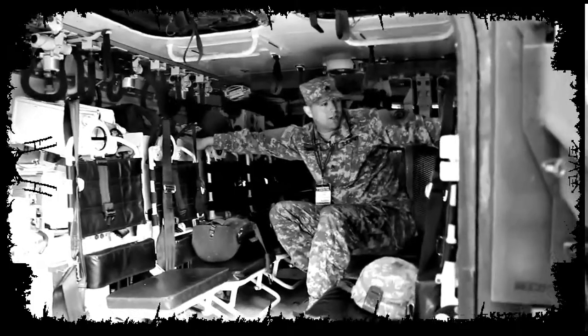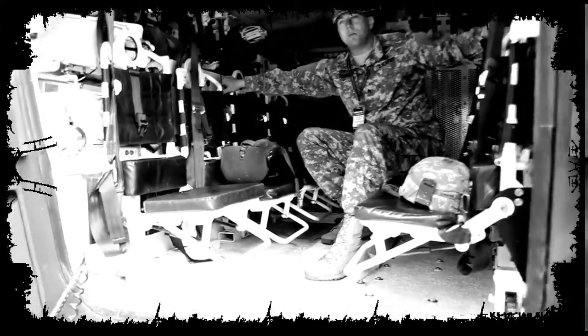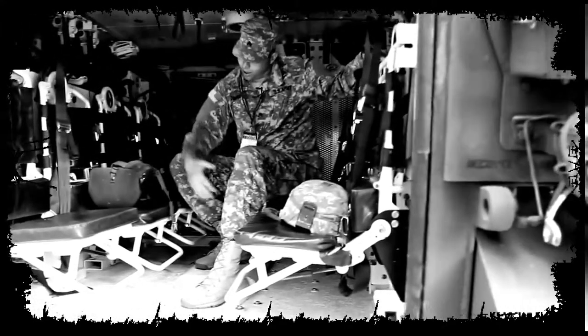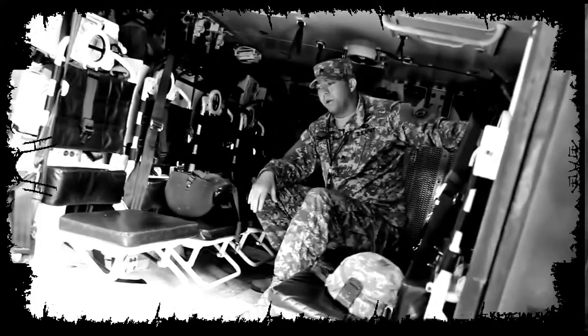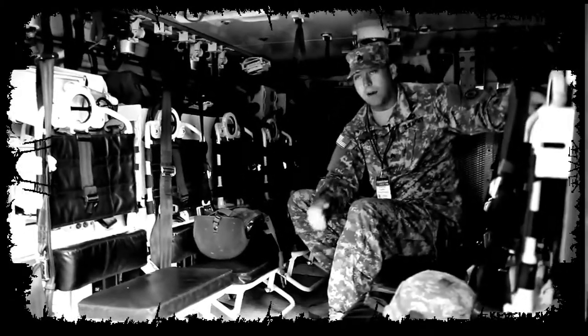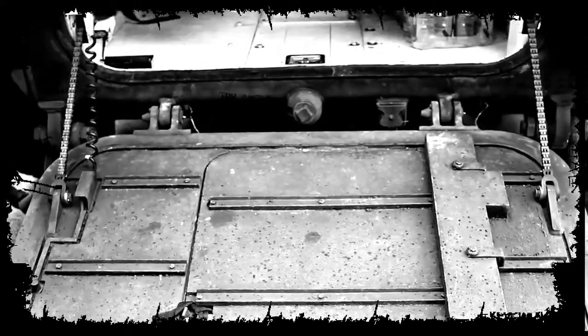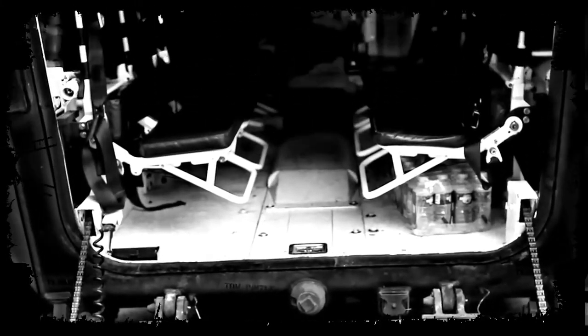We've got two stowage compartments on both sides where you put your tools, MREs, whatever you may need for missions. Underneath you can also put your breaching kits, or up on top — basically, when you exit the vehicle you grab it and go. When these guys dismount the vehicle, the gunner will look back, make sure the ramp is cleared, raise the ramp, and then follow along with the dismounts.